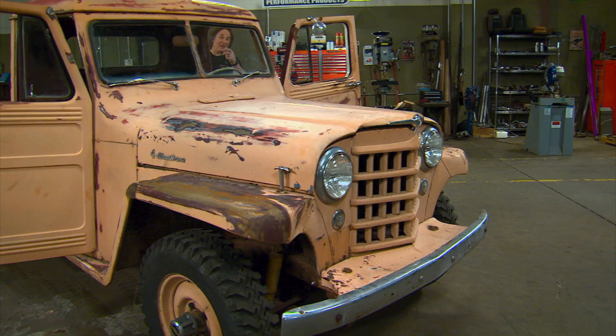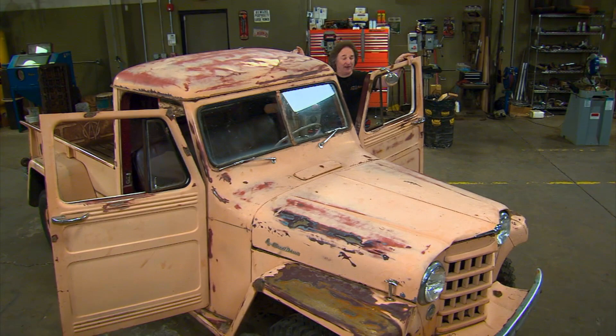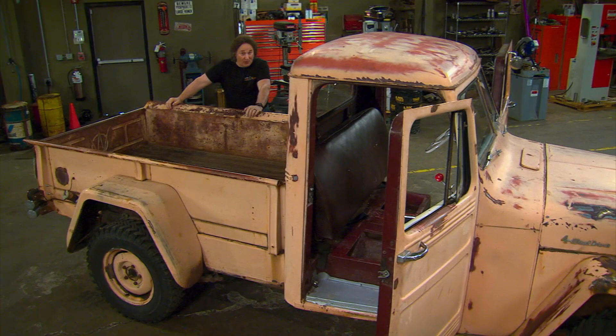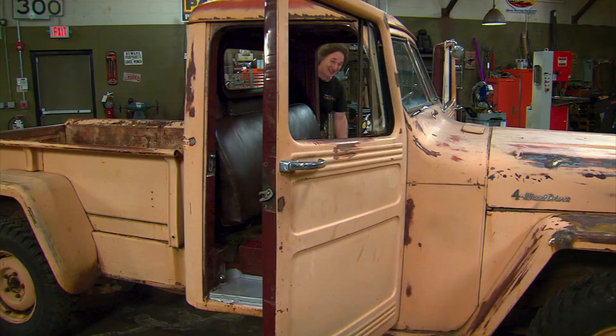Welcome back to Gears. We're showing you how to look over a potential project vehicle to figure out what happened to it in its past life, and to make an accurate assessment of what it's going to take to put it together the way you want. You've got to become kind of a car whisperer, because these things will talk to you if you listen to them. For example, these floor pans are speaking loud and clear — let's get back to it and see what they're telling us.